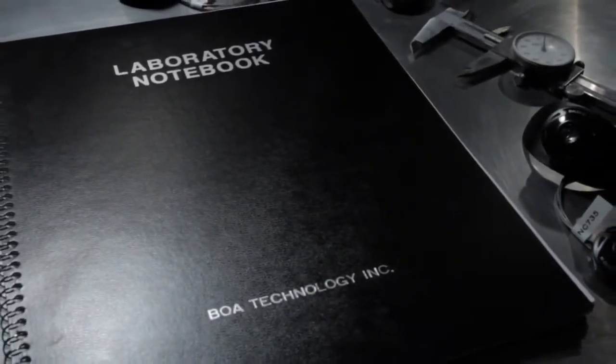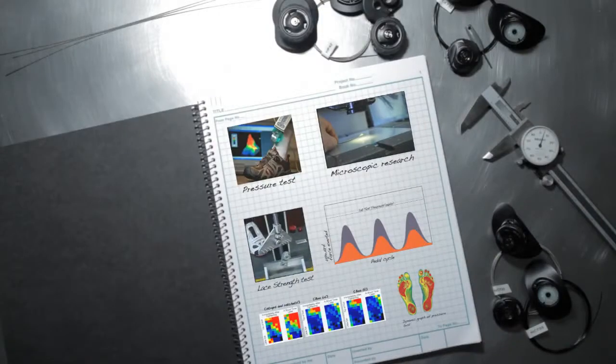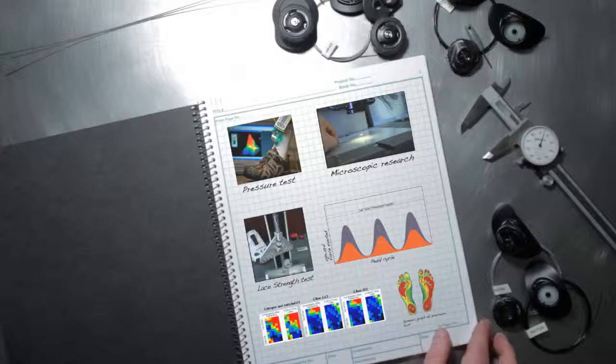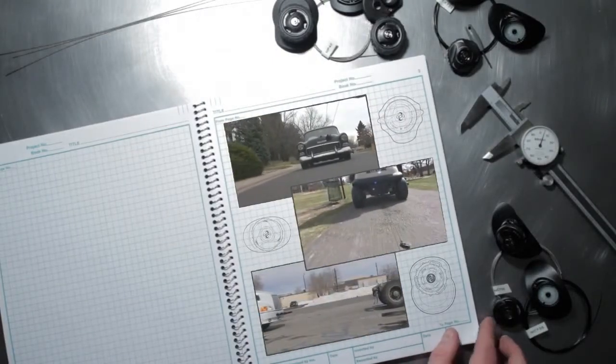At BOA Technology, where we designed the BOA closure system, our engineers could talk about extensive lab testing and show you charts on the tensile strength of our laces. But what fun would that be? So we decided to show you how strong the laces really are, in the real world.